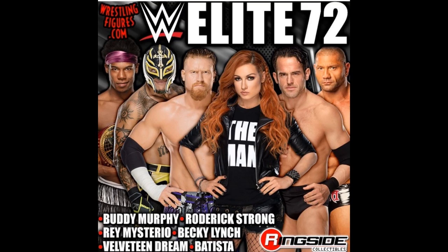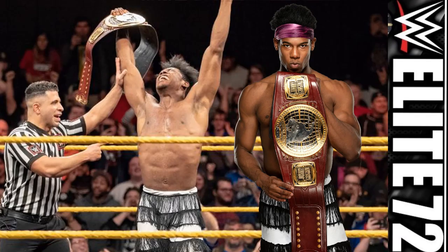We have like four sets of series going up for pre-order on Ringside Collectibles right now. Let's dive into the first one — Elite Series 72. This set looks pretty banger, I'm very excited for it. I know Elite Series 71 is still yet to release, but this set is nice. You've got Velveteen Dream, Rey Mysterio, Buddy Murphy, Becky Lynch, Roderick Strong, and Batista. This is a very stout set — definitely one of the best sets I think we've ever seen, up there with Elite Series 69 and Elite Series 64.